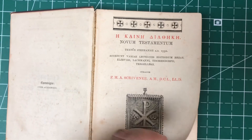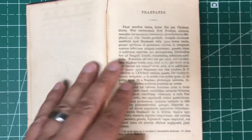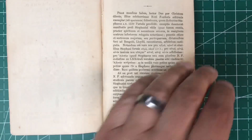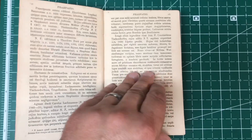The editions compared include Beze, Lockman, Tischendorf, Tregelles, and some others. Unfortunately the preface is all in Latin, so it's hard for me to tell you what's in it because I don't read Latin.